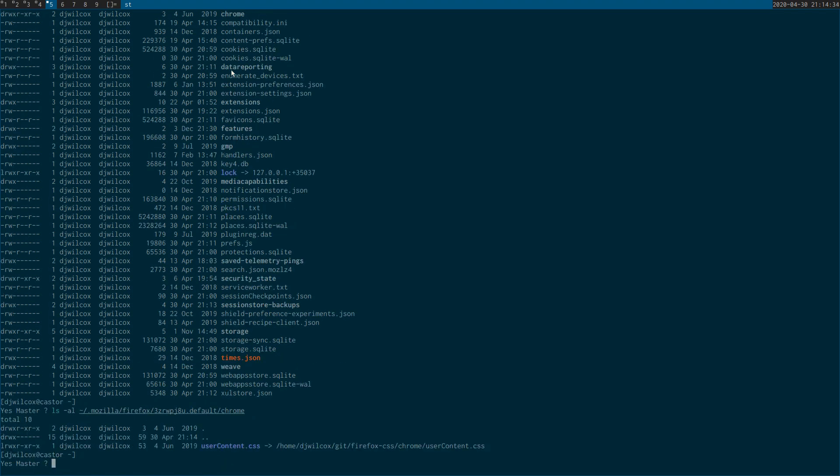I've got the chrome folder set up as a symbolic link to my Git repository. The best approach is to create a Git repository with the style sheet, then create a symbolic link from the Firefox profile chrome folder to that repository location. That way you can update stuff in Git and it will be updated in Firefox, and you'll have your settings backed up.